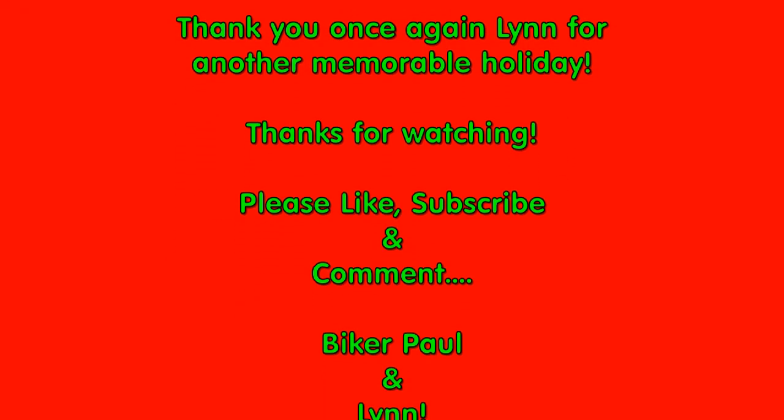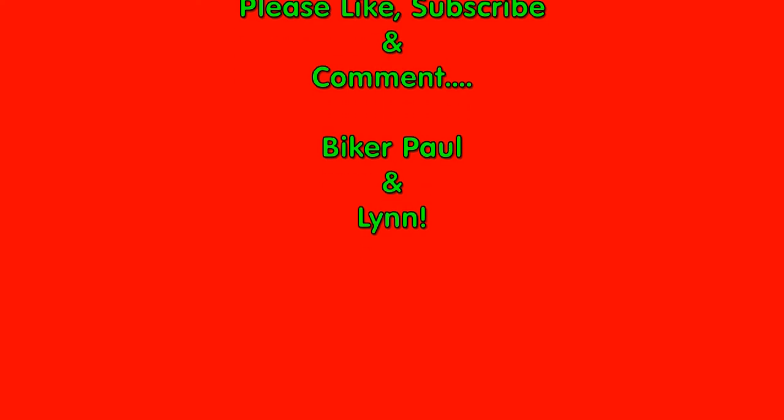There we are - and that's it. Thanks very very much for watching. Please comment, like, and subscribe. See you next time. Bye for now.